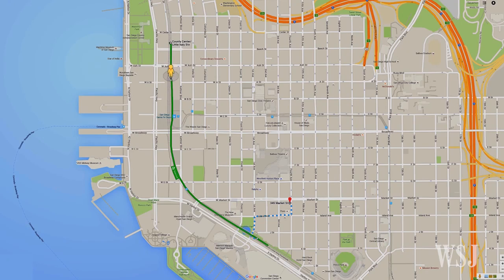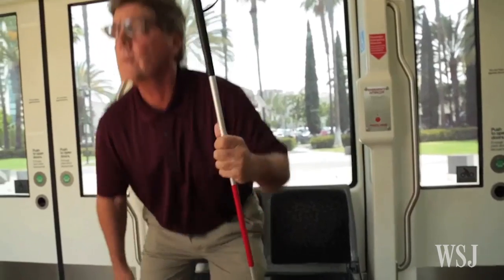Rather than tracking down a sighted assistant or someone who can help you accomplish that task — going shopping or whatever the task may be — this is literally pressing a button and connecting with somebody who's a trained agent in orientation and mobility training.